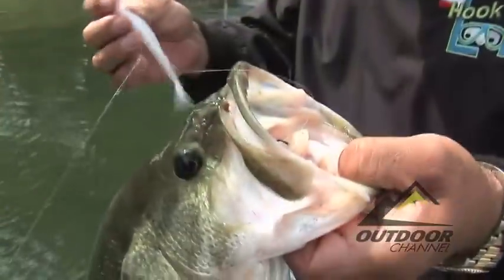Good fish, good fish. Nice one, man. Look at that. That's beautiful, that's beautiful.